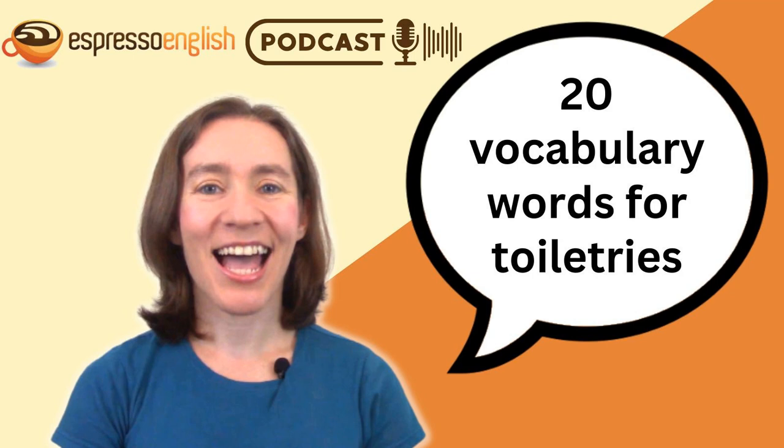Hi, and welcome to the Espresso English Podcast, where you can improve your English in just a few minutes a day. My name is Shana, and I'm the teacher at Espresso English. Make sure to visit the website, EspressoEnglish.net, where you can get online courses and e-books that will help you learn English even faster. Let's get started with today's lesson.